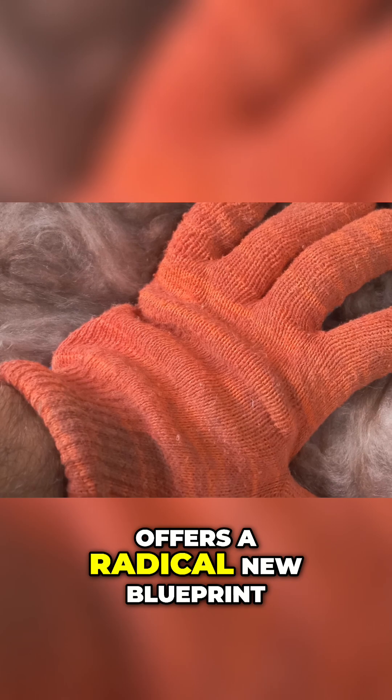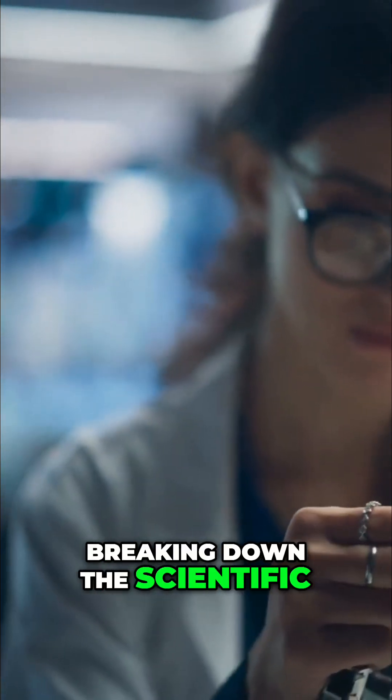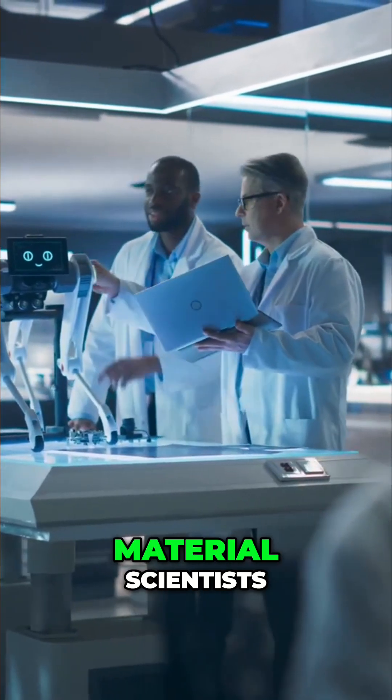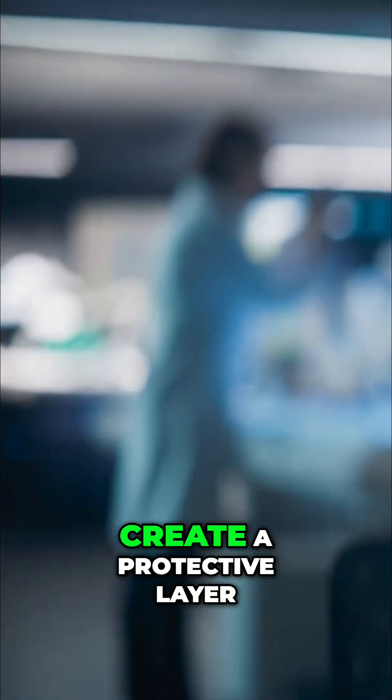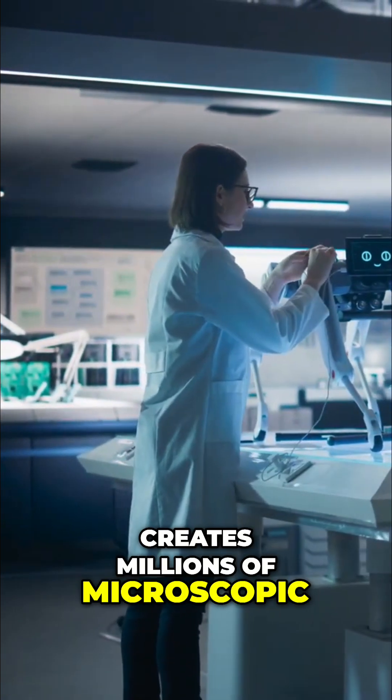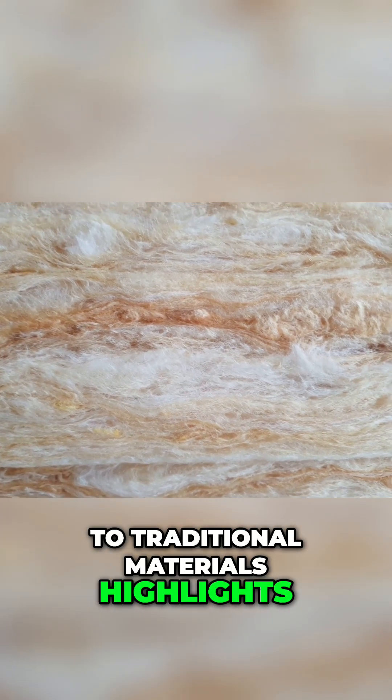The sea otter's fur offers a radical new blueprint. Breaking down the scientific principles behind the otter's unparalleled thermal resistance has become a focus for material scientists. It's not just about density, but the precise structural arrangement of those hairs. The outer guard hairs create a protective layer, while the under fur creates millions of microscopic air pockets. Comparing this natural marvel to traditional materials highlights its superiority.